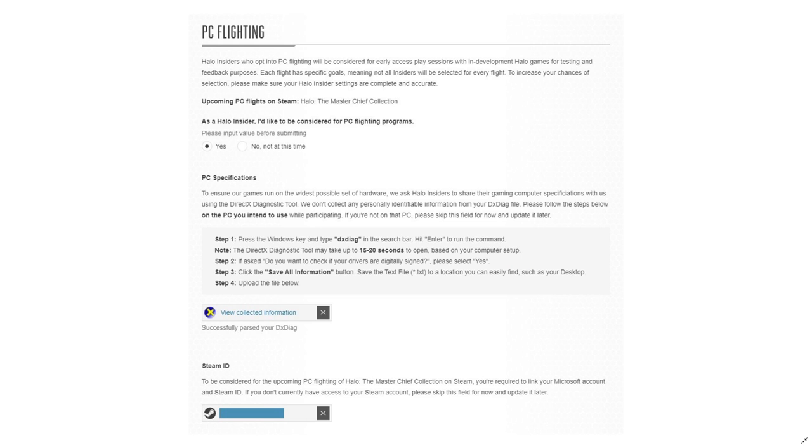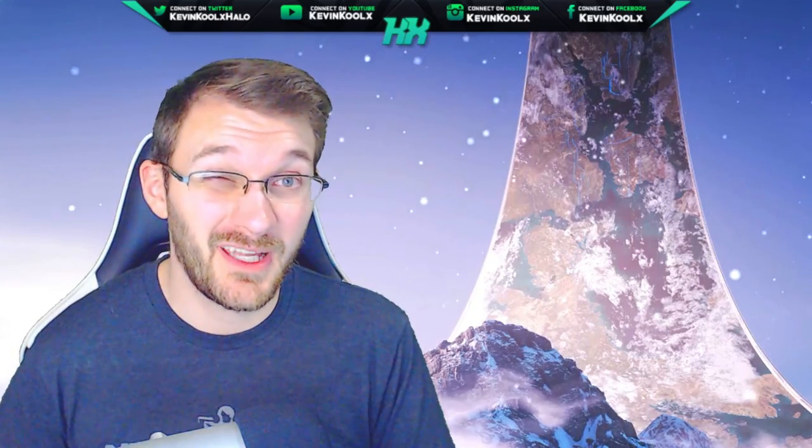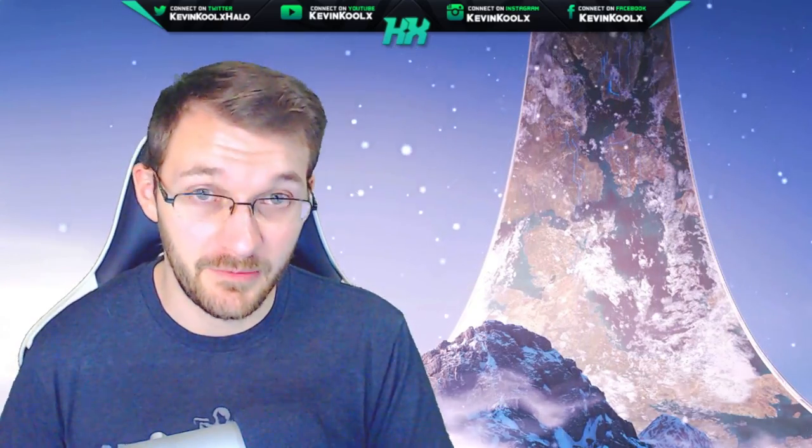For PC players, it's a little more complicated, but not really that much. Basically, you want to select that you are going to be playing this on PC for the flighting process. Then next you want to upload a DXDIAG file — it gives you an easy step-by-step process for how to get that file — and you add that to your account here on Halo Waypoint. And then lastly, if you're going to be playing it on Steam, you want to link your Steam account as well. 343 states that if they can't query this information, then most likely you will not be invited to the flights on PC.